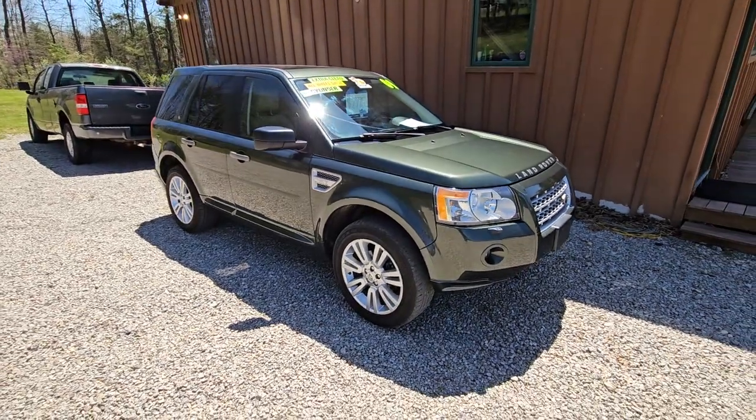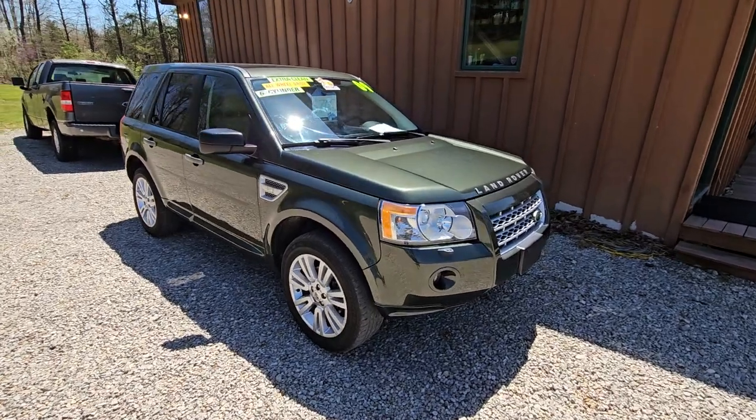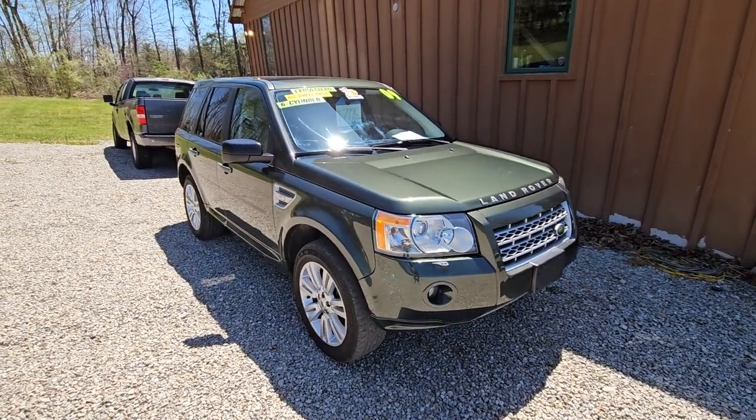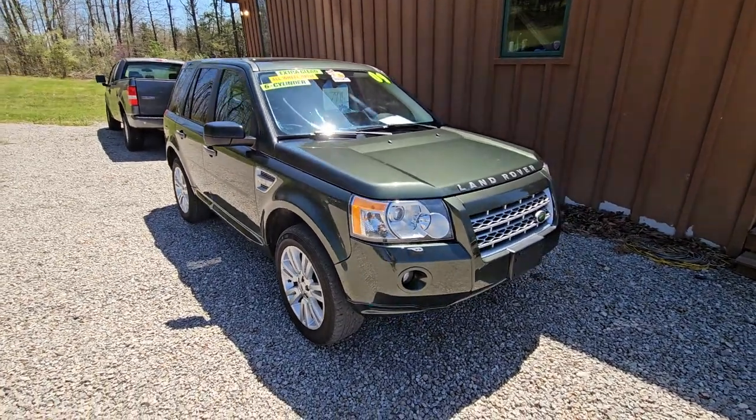All right, here today we have a 2009 Land Rover LR2. This one has the inline six-cylinder in it, all-wheel drive, automatic transmission, and 125,000 miles on this one.